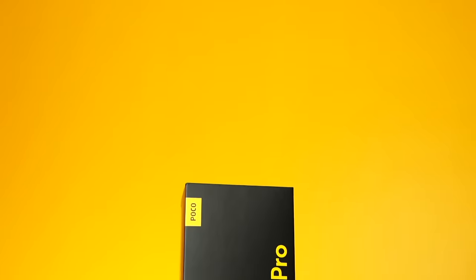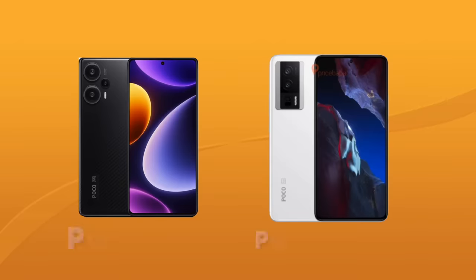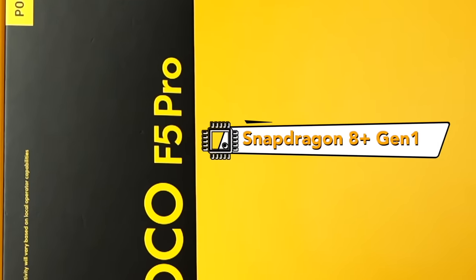It's more expensive than the Poco X4 GT, which was the super-sulit phone last year on our tier list. The Poco F5 comes in two variants: Poco F5 and Poco F5 Pro. Today we're going to be reviewing the Poco F5 Pro, which runs on a Snapdragon 8 Plus Gen 1 processor.